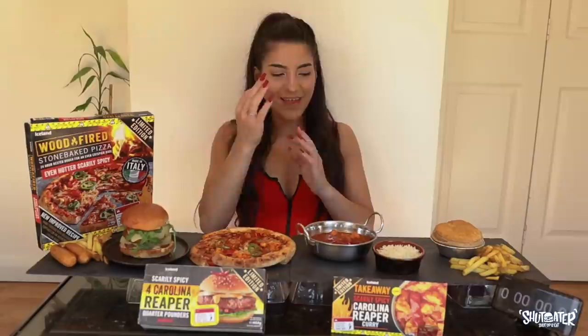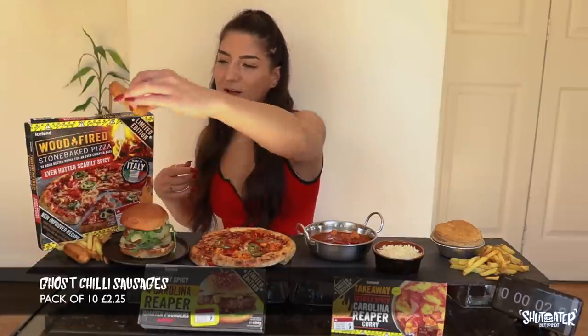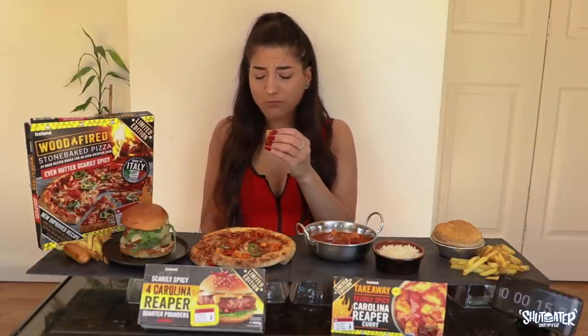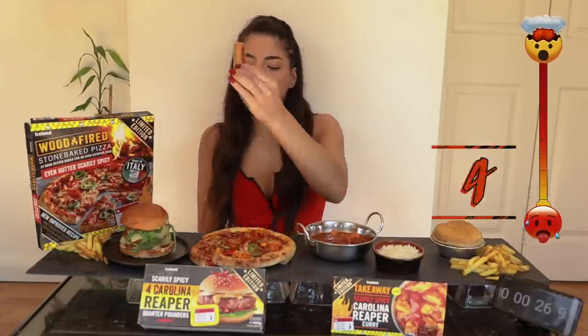Let's eat some really spicy food — three, two, one, and we're off! First up, ghost chili sausages. The texture is lovely. It's spicy but manageable spice — we are still okay.